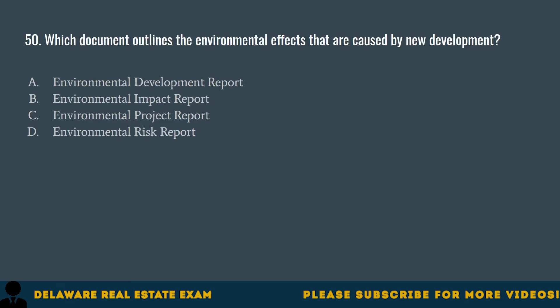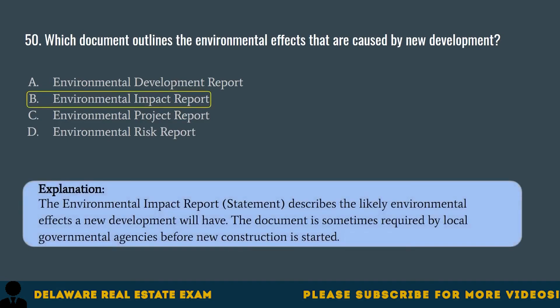Question 50. Which document outlines the environmental effects that are caused by new development? A. Environmental Development Report. B. Environmental Impact Report. C. Environmental Project Report. D. Environmental Risk Report. The correct answer is B. Environmental Impact Report. The Environmental Impact Report describes the likely environmental effects a new development will have. The document is sometimes required by local governmental agencies before new construction is started.